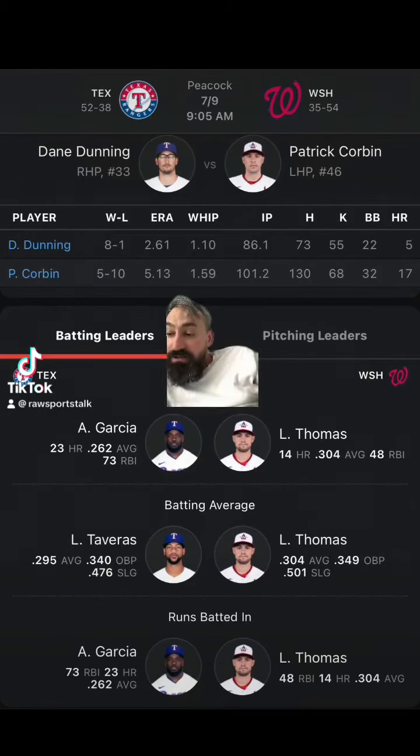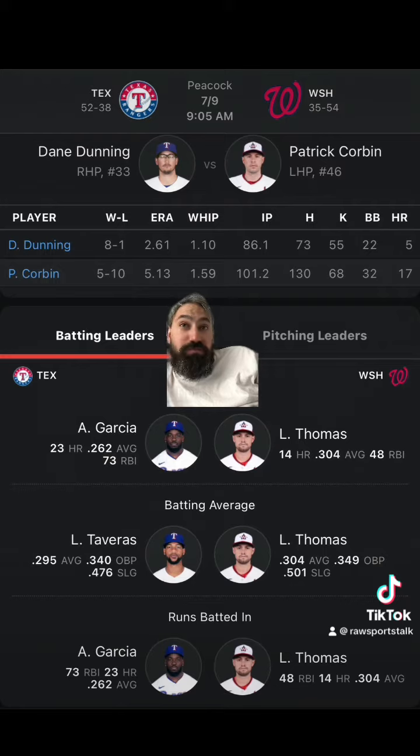The Nationals are hosting the Rangers. The Rangers are minus 205, the Nationals are plus 170 on the money line. The over/under is at 10 runs. The Rangers laying a run and a half on the run line are minus 130, meaning if you bet them that way they have to win by two. The Nationals getting a run and a half on the run line are plus 110, meaning if you bet them that way and they win outright, you win — or if they lose by one, you win.